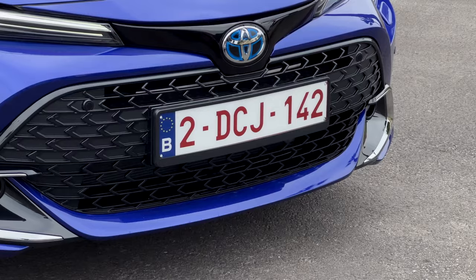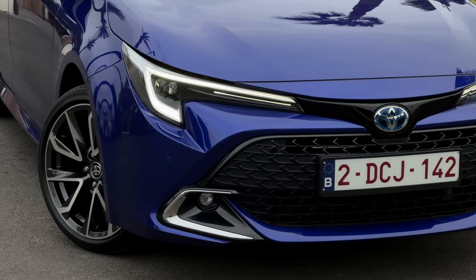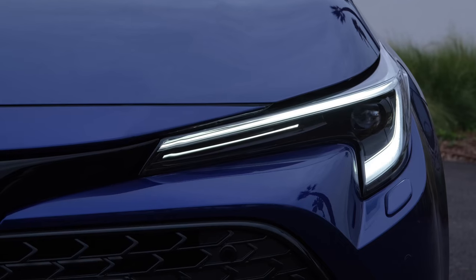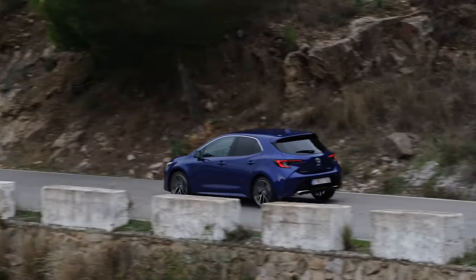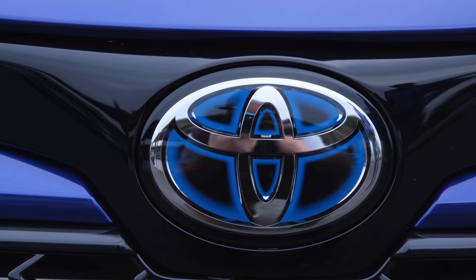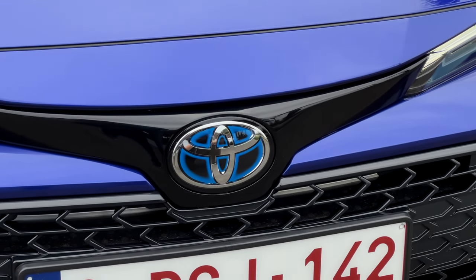Let's go with this new front here. A sportier front grille and also new headlamps with matrix LED as an option. You can either get a pure petrol engine for US markets. European markets will be hybrid only. And you can see here this blue-backed Toyota logo indicating that this is the hybrid.